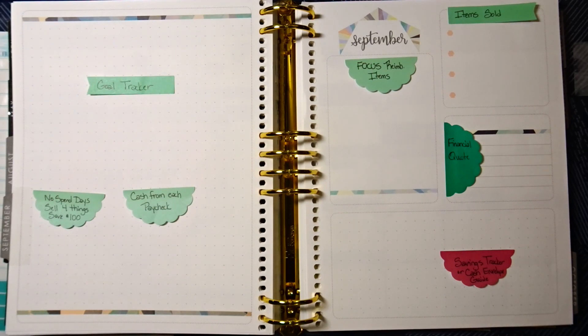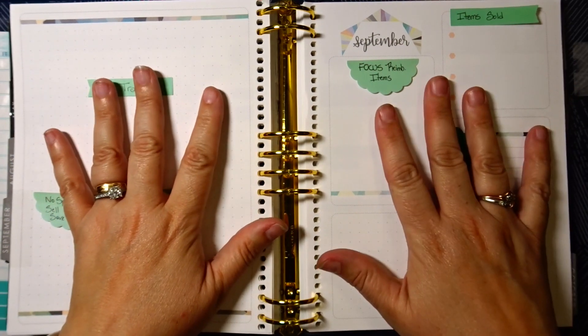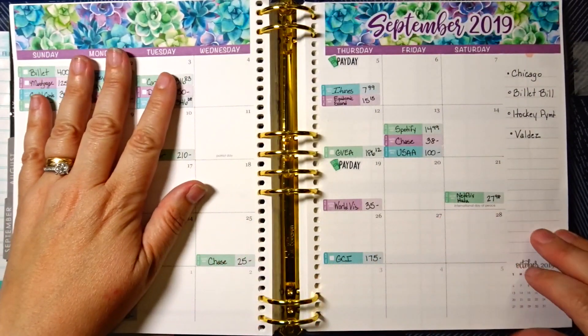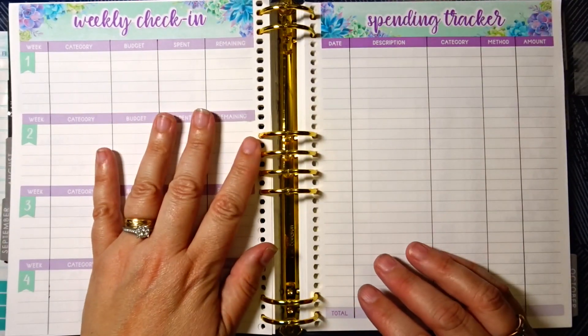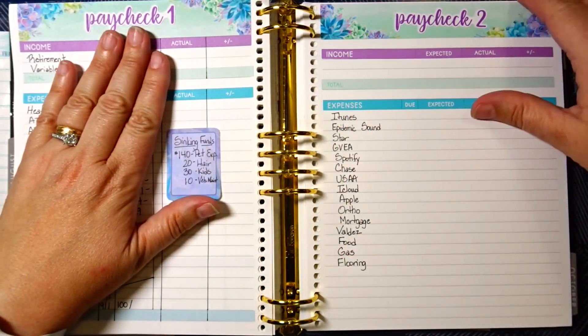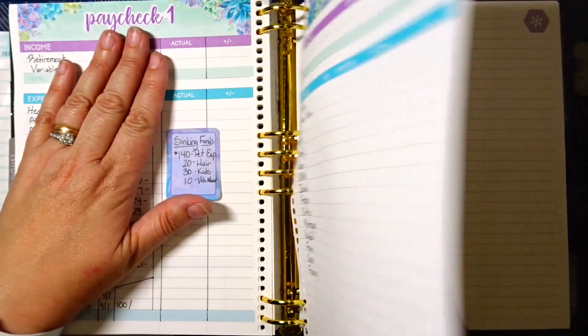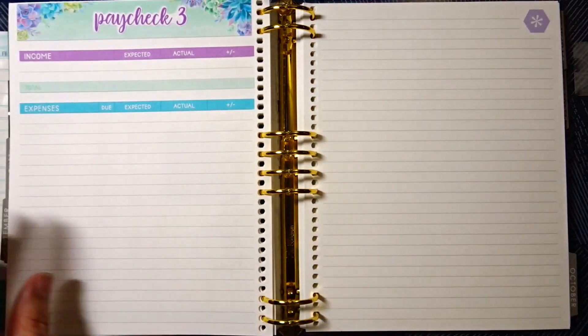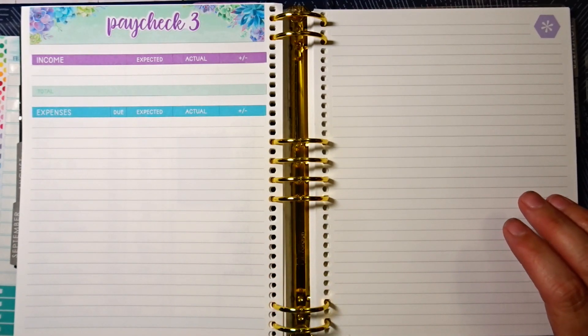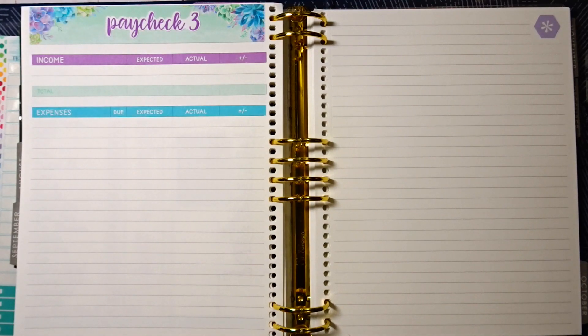In today's video, I'm going to be doing the rest of my September budget pages. I have my monthly view done, I have my weekly check-in, I have my spending tracker, I have paycheck budget 1, and then I have paycheck 2 kind of started. Paycheck 1 and 2 are kind of close together, that's why I did that. I have paycheck 3, and then I have this page right here which I think I'm going to use for a couple of different things, but one thing is a savings tracker, which I've not done before.